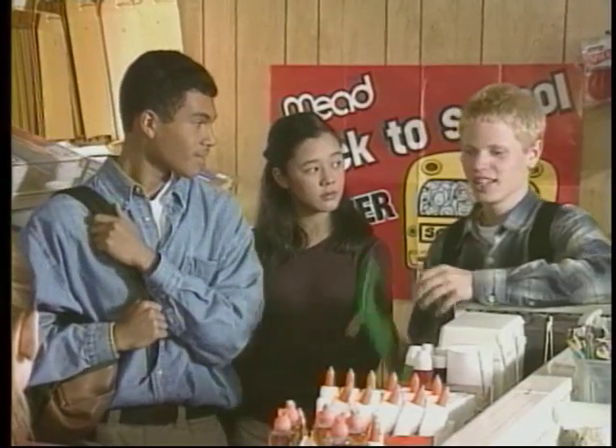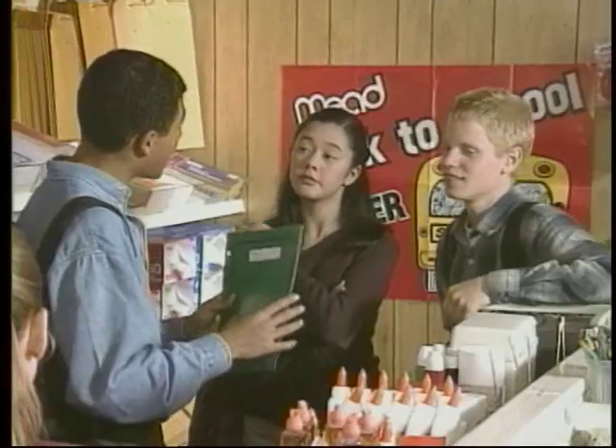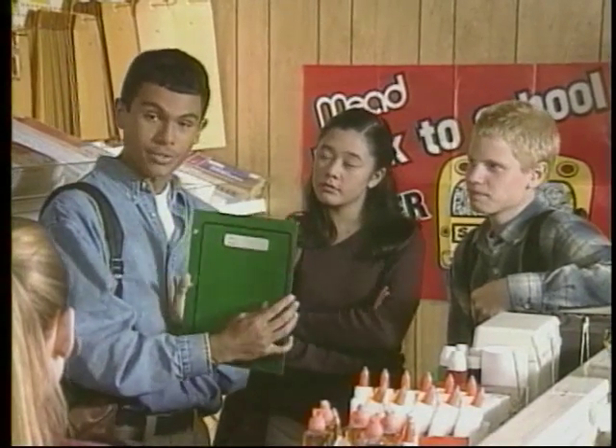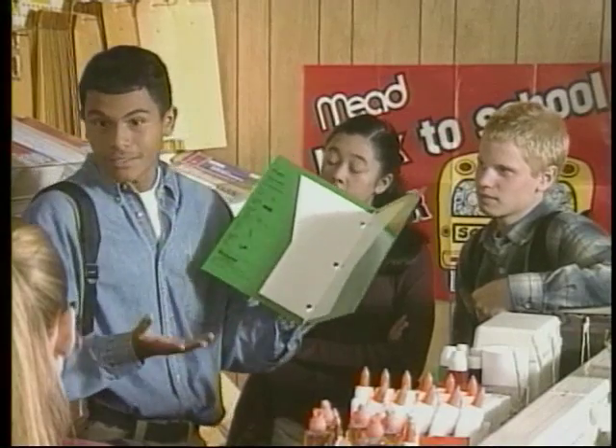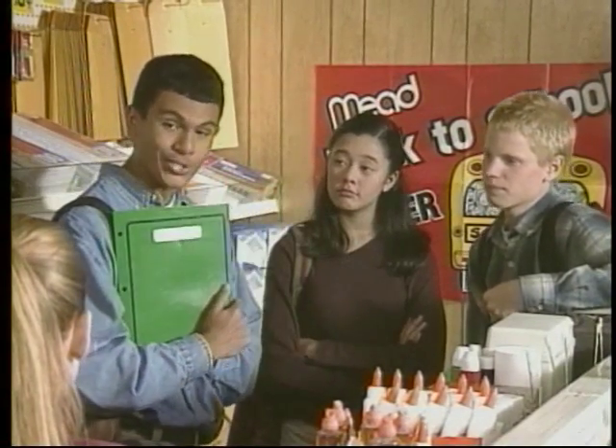We have the answer for that: the all-purpose folder. What you do is put all the papers for the entire day in one folder. That way you don't have to hunt through a million things to find the right one — you just look for your all-purpose folder. Hey, this is pretty good, don't you think?